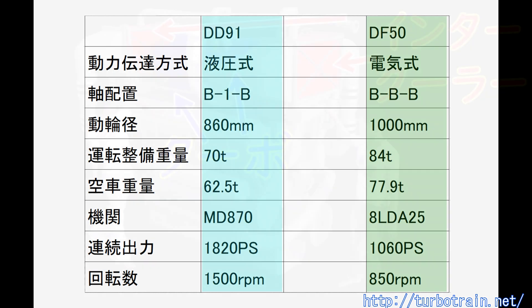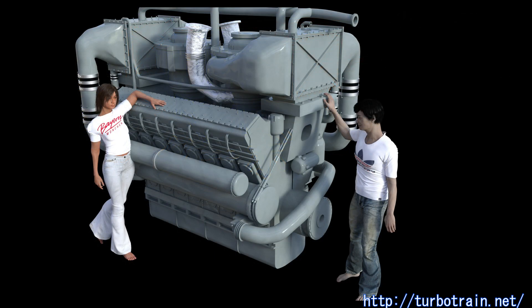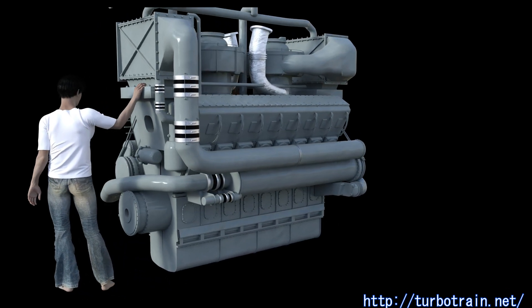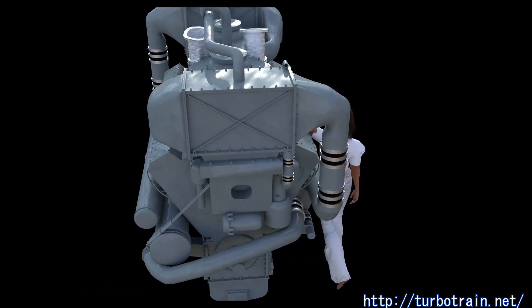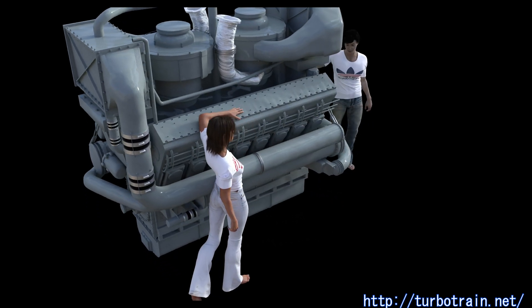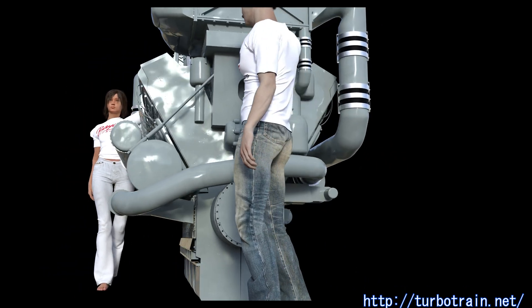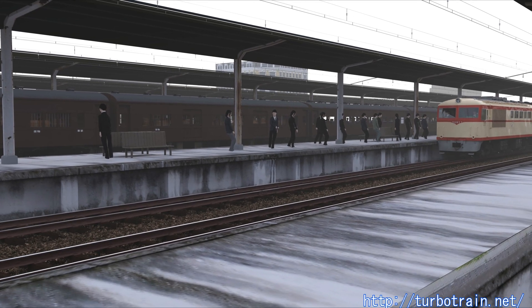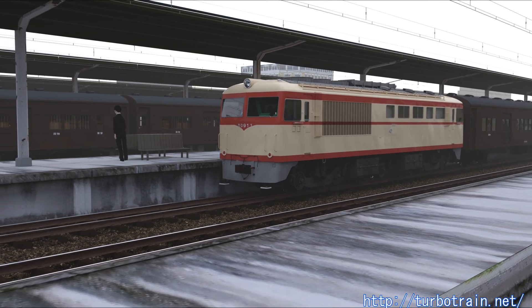At that time, domestic technology could only produce a supercharged engine for the DD-51 with a displacement of 61 liters and a weight of 5.6 tons, capable of just 1,000 horsepower. The engine adopted this time already featured an intercooler, which Japan National Railways had been hesitant to adopt. There was no way to achieve the same performance domestically as this 86-liter, 2,000-horsepower engine, so lightweight, high-output internal combustion locomotives had to rely on overseas technology.